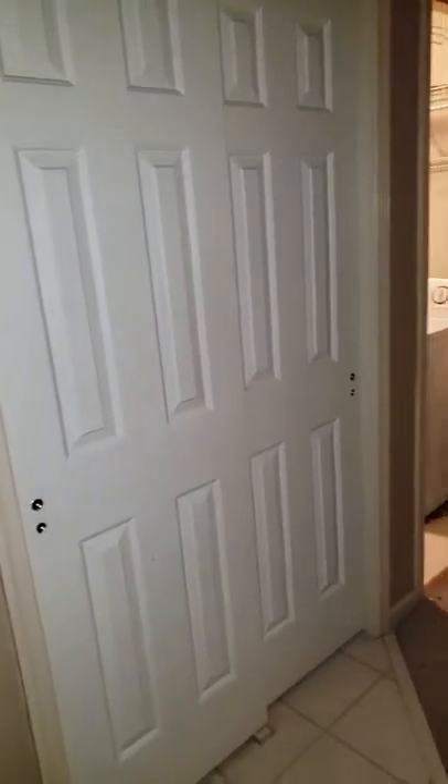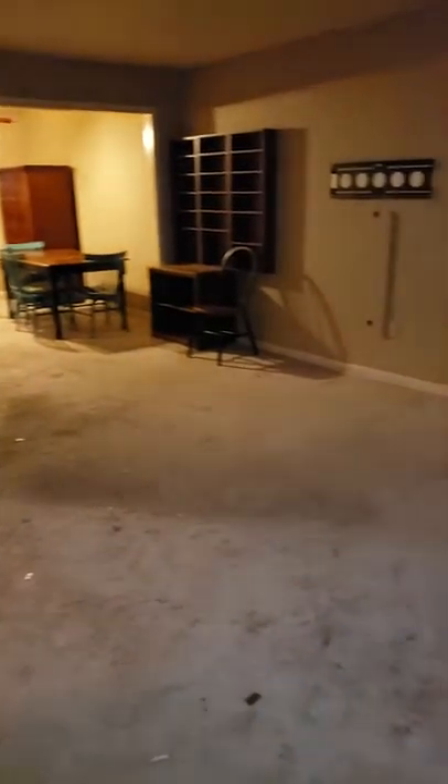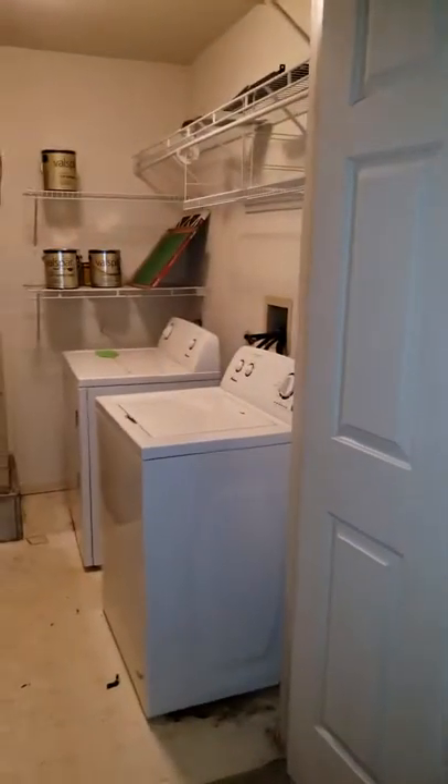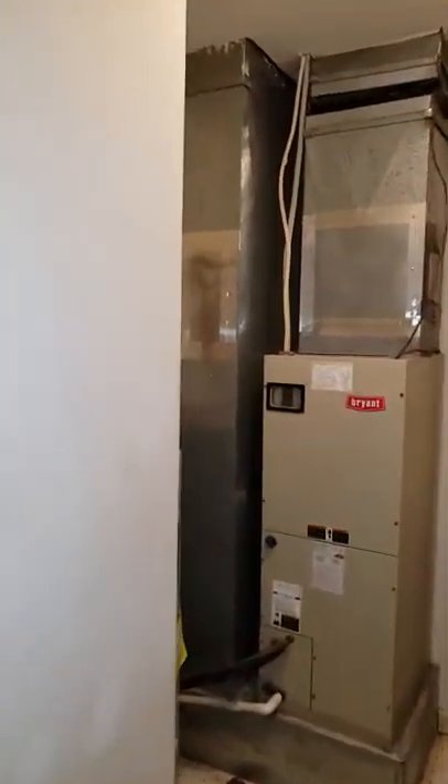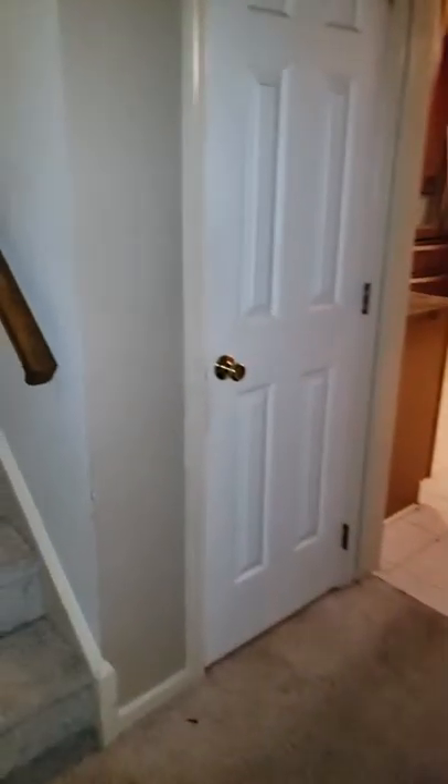Closet. Living room. Dining room. Laundry room and HVAC. Water heater.